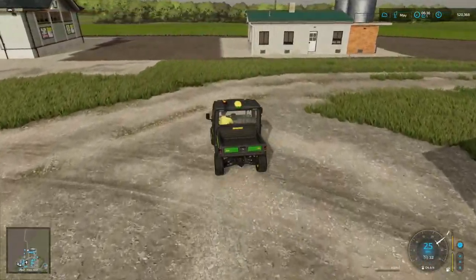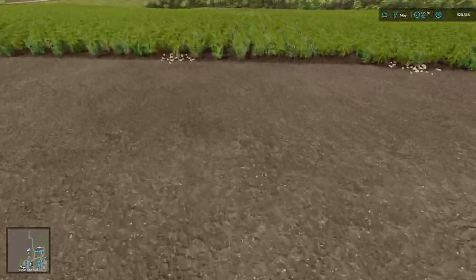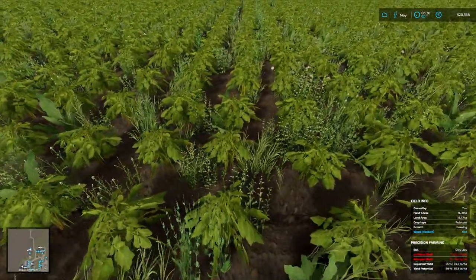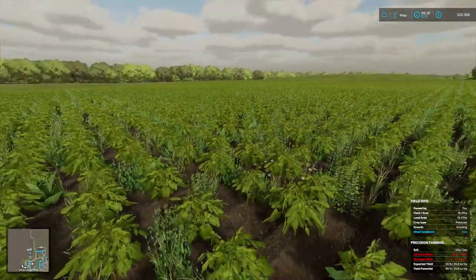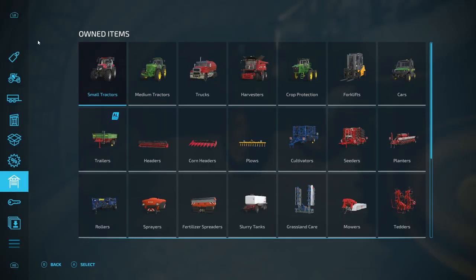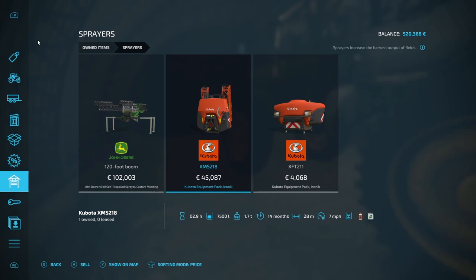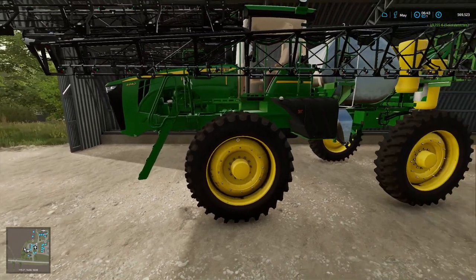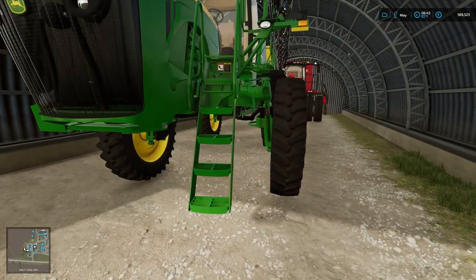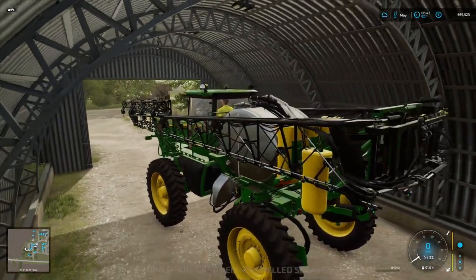Let's just have a look at this field to make sure it would be worth fertilising. We won't do the liming - I don't like to lime once we have crop in the field. What we're going to do is sell our old sprayer; it'll bring in a little bit of money to help with purchasing the new spray attachment for this John Deere.